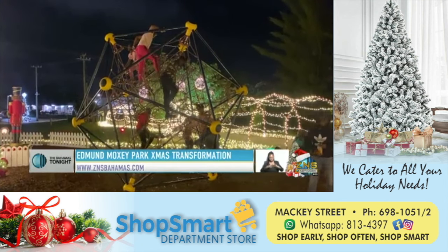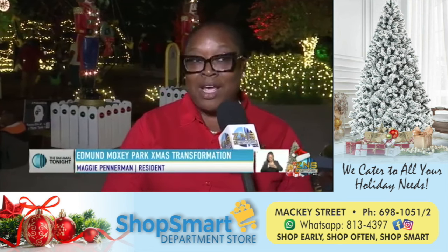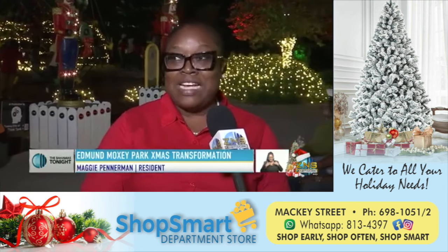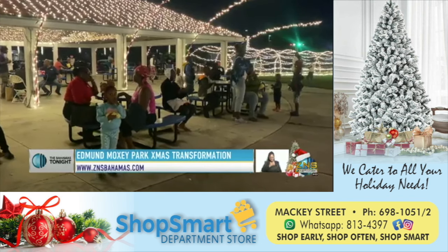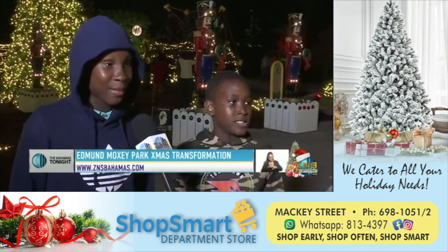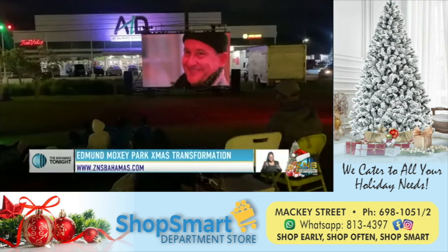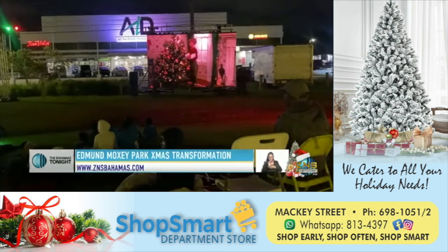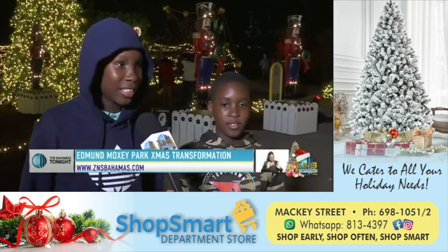I think it's a wonderful idea. Of course, you can see the children — all the children, they're out here and they're having a wonderful time. I am enjoying myself as well because it's something that I haven't seen in the community before. I'm enjoying myself very much because the popcorn and the movie and everything, all the lights — it's a wonderful thing to see.